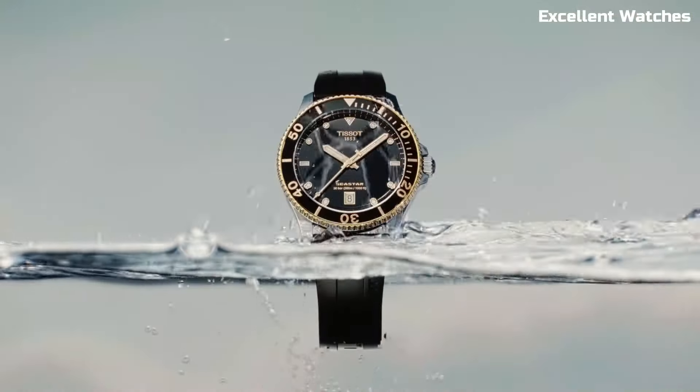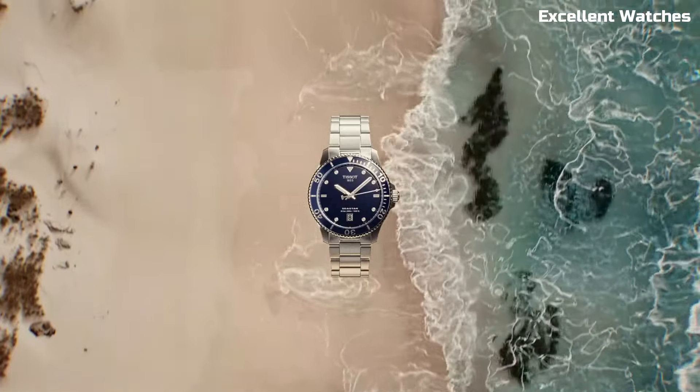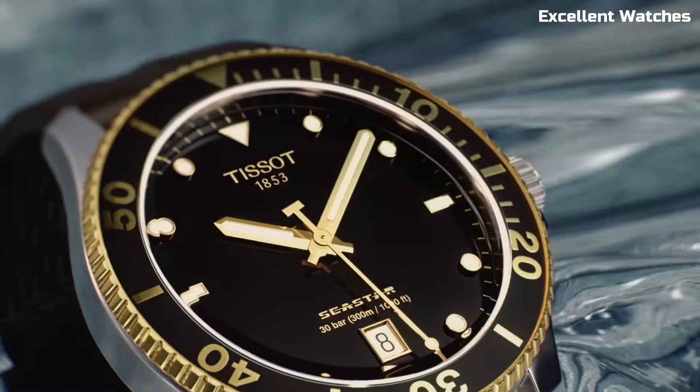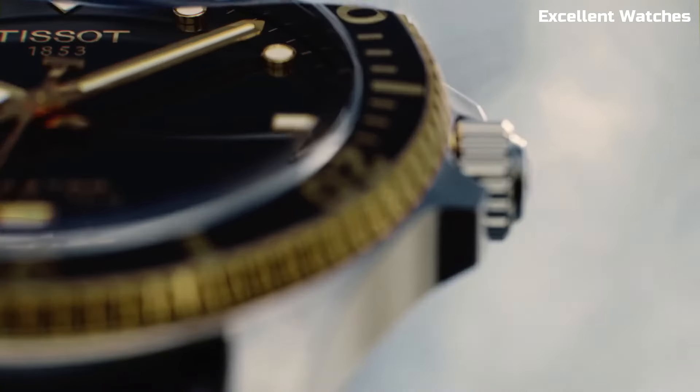With its balanced size, it's suitable for both men and women. The Tissot Seastar is more than a watch — it's a symbol of adventure and quality craftsmanship.